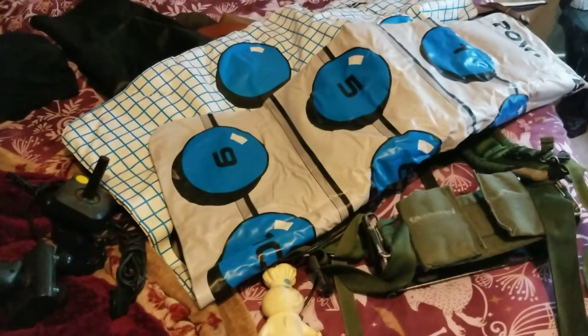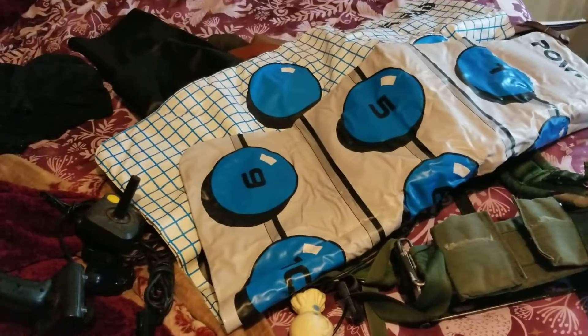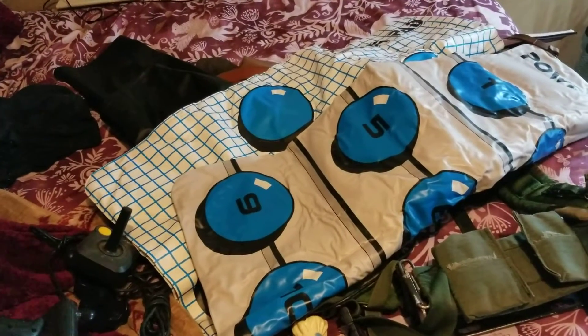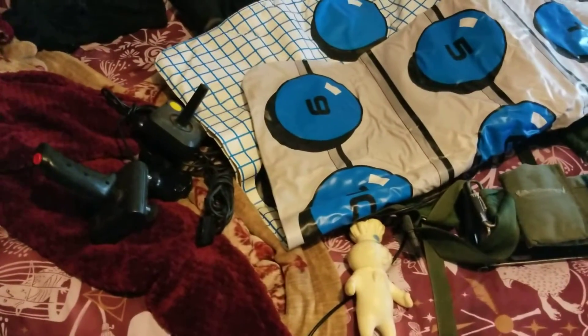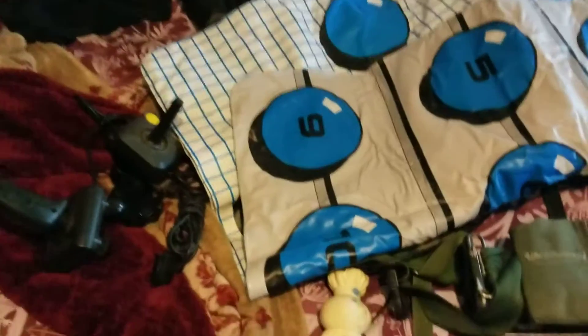Hey guys, welcome back to my channel. Today I'll be doing another Goodwill outlet haul. I went back today with my mom and it was pretty good. We got there a little bit later than I wanted — around nine o'clock. They opened at eight, so some of the good stuff was already gone, but it's okay. I think I did manage to get some things, not a whole bunch.